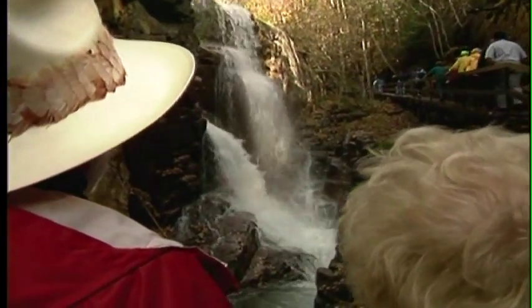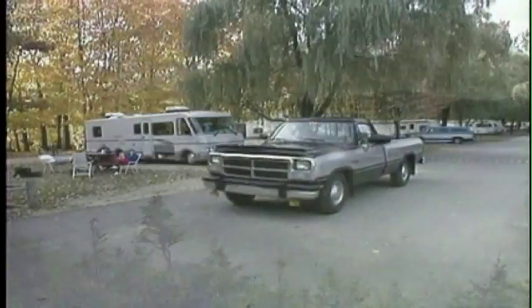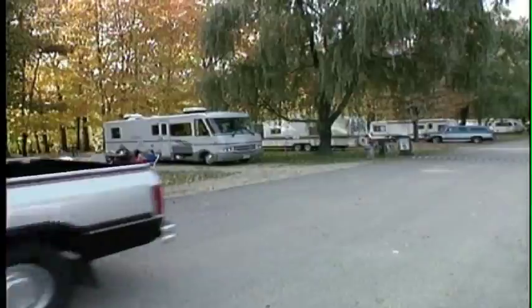With all of its parks and attractions, the White Mountains are truly a unique destination. There's no shortage of RV amenities either, especially here at Franconia Notch.